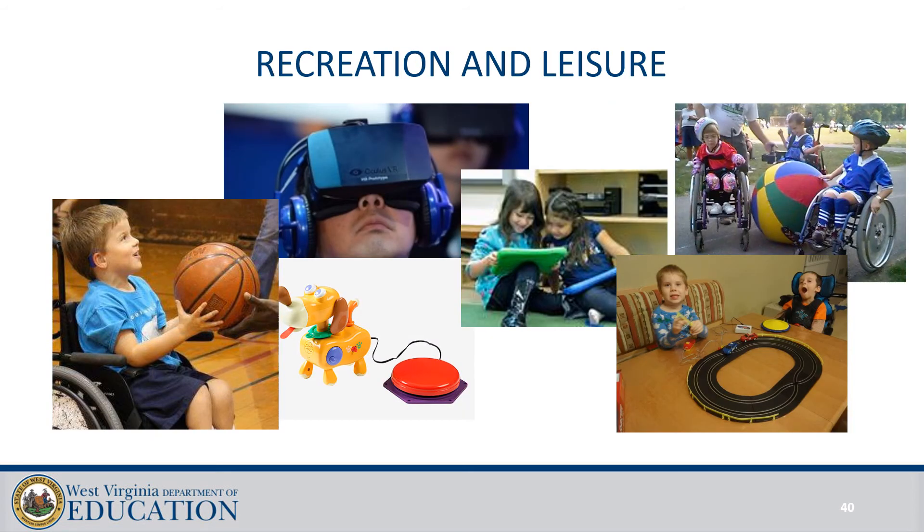Assistive technology for recreation and leisure could include adapted toys, physical education equipment, remote controls for movies and music, all the way to computer-based activities and online and virtual recreational activities.